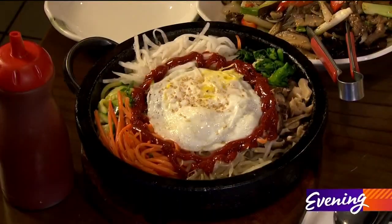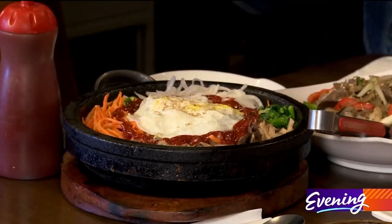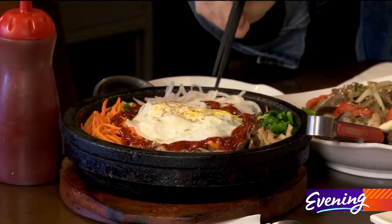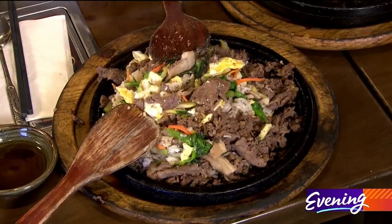Then you move on to dolsot, which literally translates to hot stone. You can lick that with your tongue and see how hot it actually is. This version is full of veggies — it's kind of like a Korean version of the Mexican fajita. And I have a beef version right here.